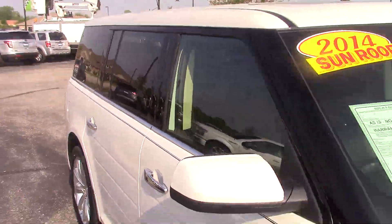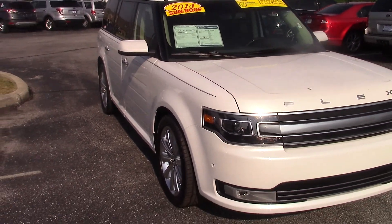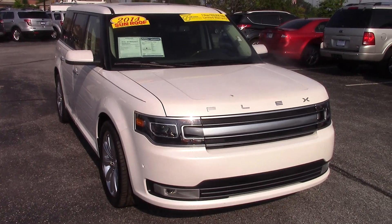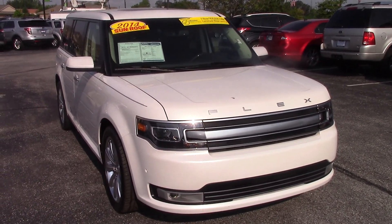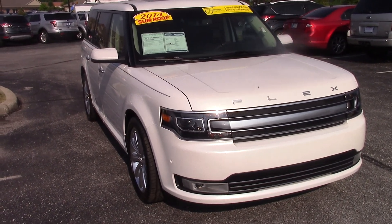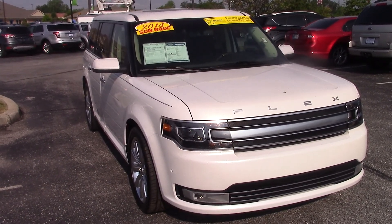I'd love to have you come check it out. Come see me — I'll take you for a test drive and we will make a fantastic deal for you. We do have a big sale going on this month. Rodney, if you have any other questions, my name is Jason Barrett. You can reach me at 317-852-2231. Again, that's 317-852-2231. I appreciate your time. Thank you.